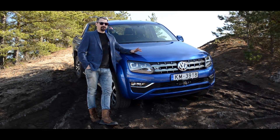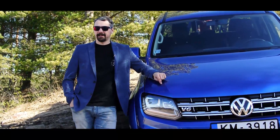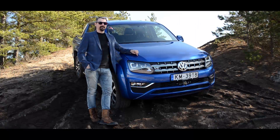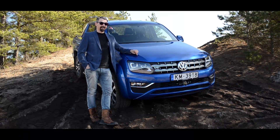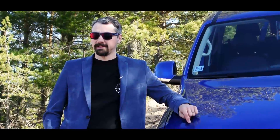Vroomer kasutab sel korral proovisõiduks Volkswagen Amaroki. Eriti hea uudis on kõigile neile, kes siiani mõtlesid, et Amarok on saadaval ainult 2-liitrisi diisliga ja ridaneljaga — nüüd on see masin olemas V6 3-liitrises diislis.